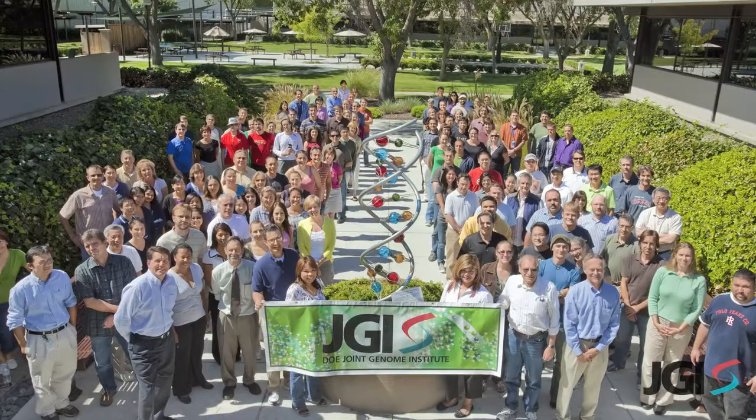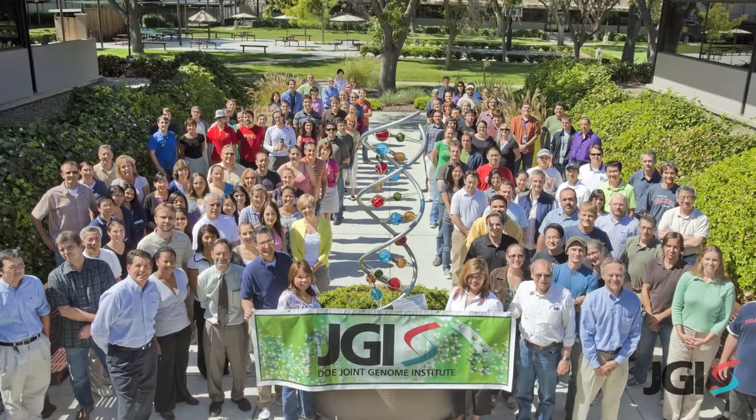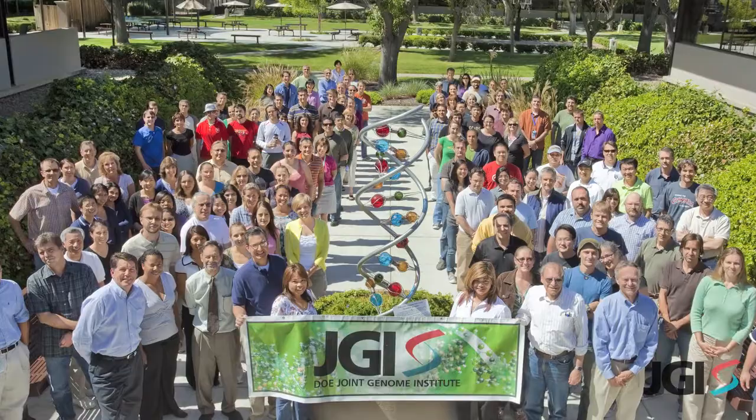Although this sounds simple in concept, it's very difficult to do in practice. The DOE Joint Genome Institute is one of the few places in the world that is doing single-cell genomics, and we actually make it available as a resource for the worldwide scientific community to use.